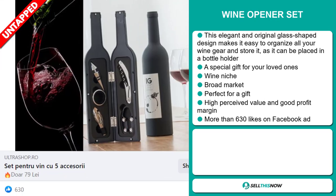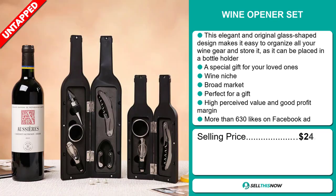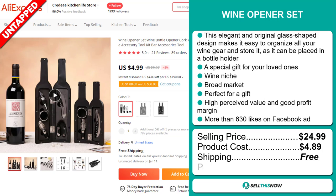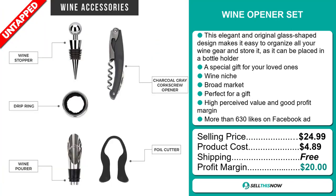The Facebook ad has more than 630 likes. The selling price for the Wine Opener Set is just under $25, whereas the product cost is only $4.89. Shipping is completely free, so you're looking at an excellent profit margin of $20. Sell this now!